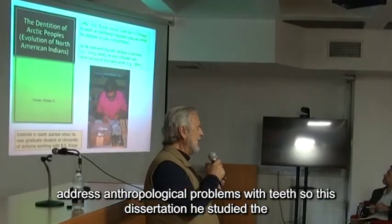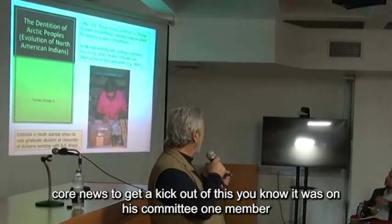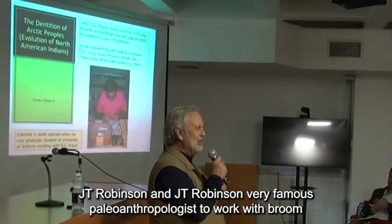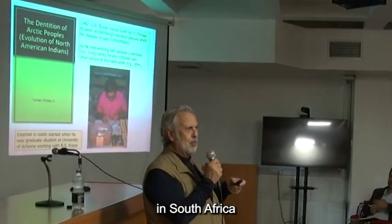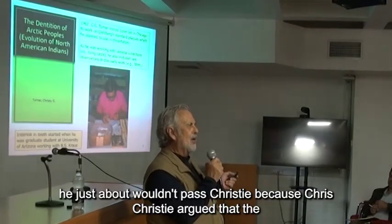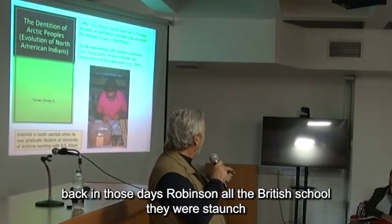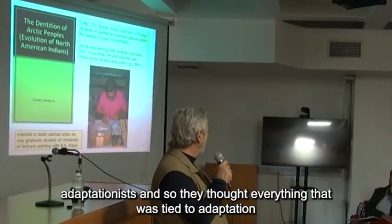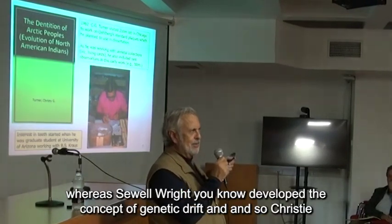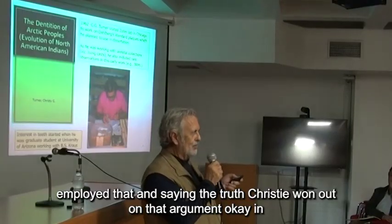In his dissertation, he studied the tooth crown and root morphology of Eskimo Aleuts. One funny thing — you know who was on his committee? J.T. Robinson, a very famous paleoanthropologist who worked with Broom in South Africa. He just about wouldn't pass Christy because Christy argued that the differences between Aleuts and Eskimos was because of genetic drift. Back in those days, Robinson and all the British school were staunch adaptationists. But Sewell Wright developed the concept of genetic drift, and Christy employed that — and Christy won out on that argument.